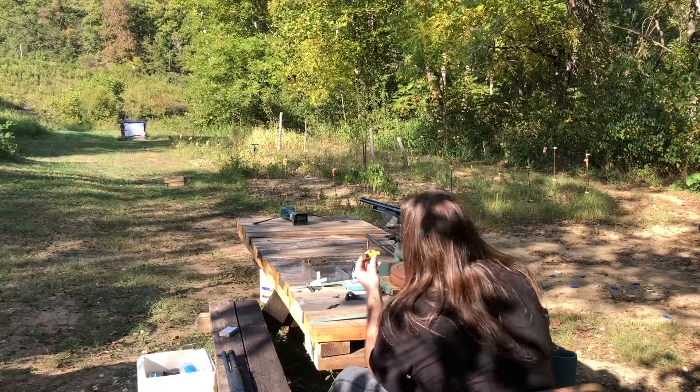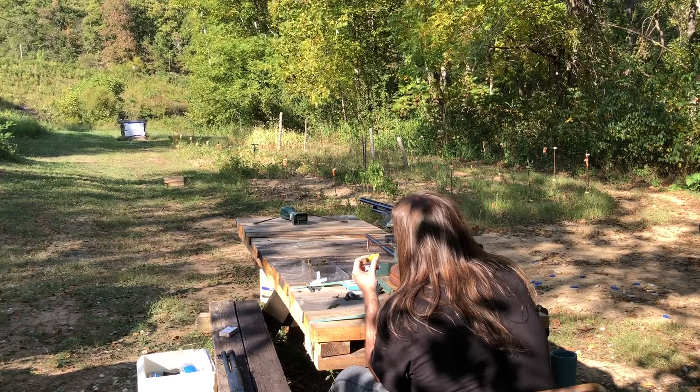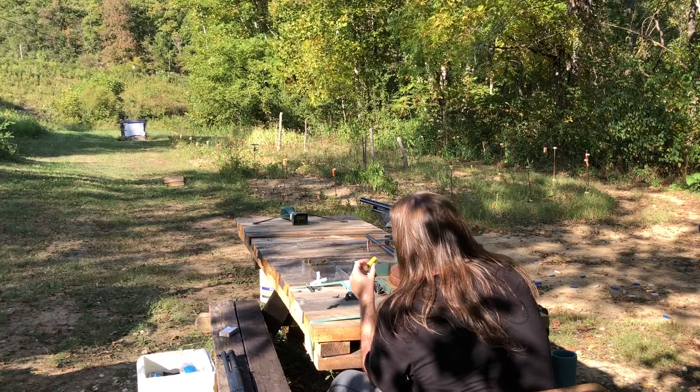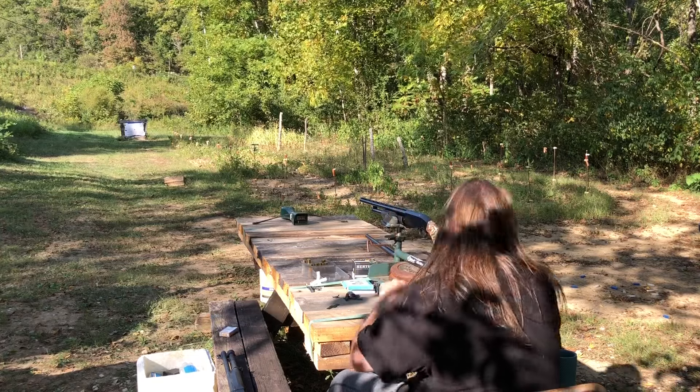This one is still a new primed Fiocchi: 17 grains of Longshot, the Obturator 20, one quarter inch of felt, 12 pellets of 31 cal single-ought, and BSB buffer.